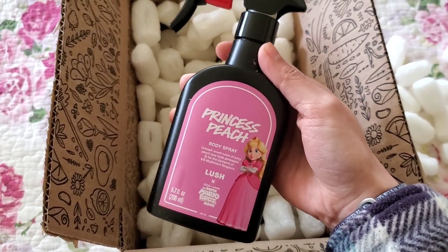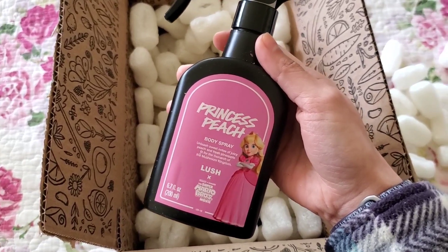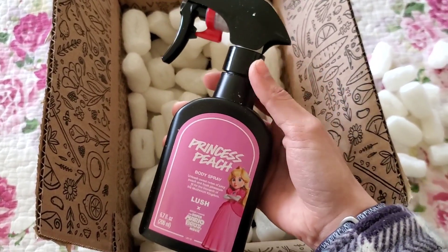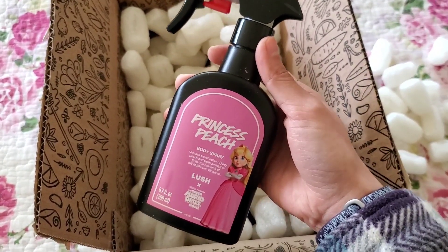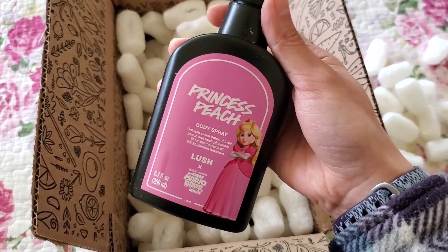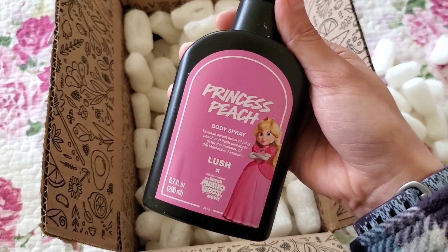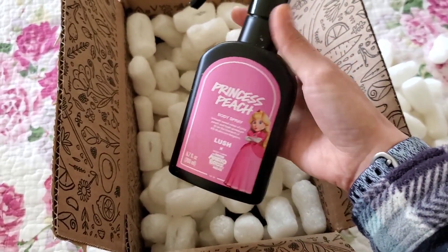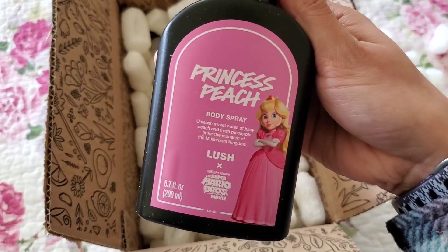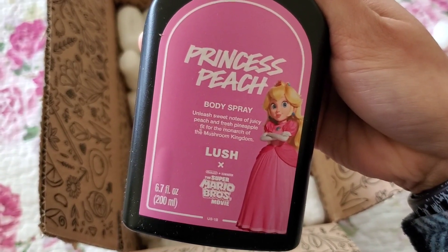This is the item I'm super excited for. I've only bought body sprays that were 50% off — like Snow Fairy, Zesty, and Celebrate — and honestly I think these are very pricey. Princess Peach was $45, which is insane, and it's 6.7 fluid ounces. Rose Jam is also $45. The packaging from a distance, if you cover up the character, looks very similar to Snow Fairy. This one says 'unleash sweet notes of juicy peach and fresh pineapple, fit for the monarch of the Mushroom Kingdom.'